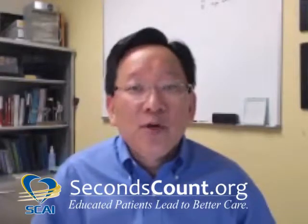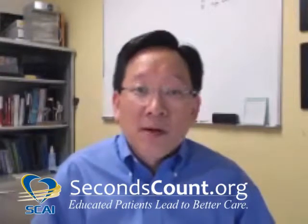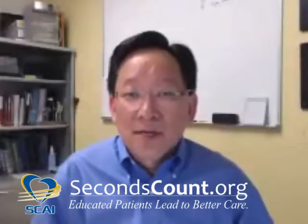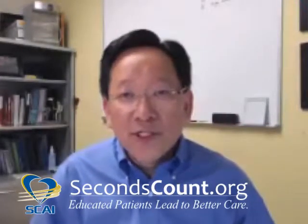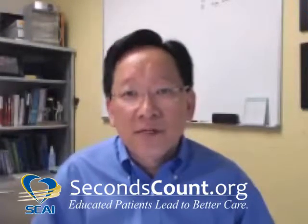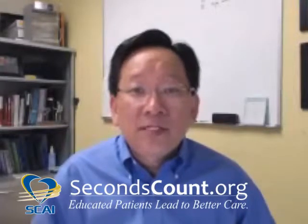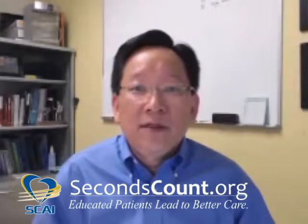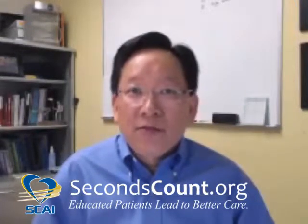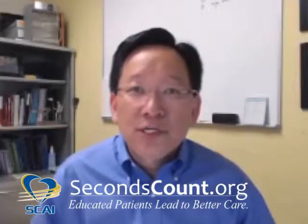Congenital heart disease is the most common birth defect, affecting almost one in every 100 babies that are born. About 40,000 babies per year are born with congenital heart disease. When we talk about critical congenital heart disease, we're talking about those cardiac diagnoses that require surgical or catheter-based intervention within the first year of life. Over 7,000 kids are born every year with this diagnosis, and about 3% of all infant deaths in the first year of life are due to critical congenital heart disease.